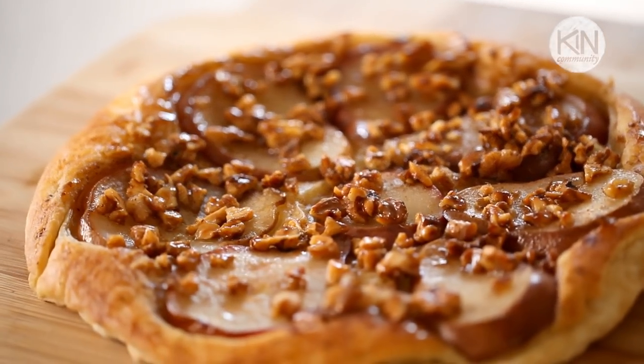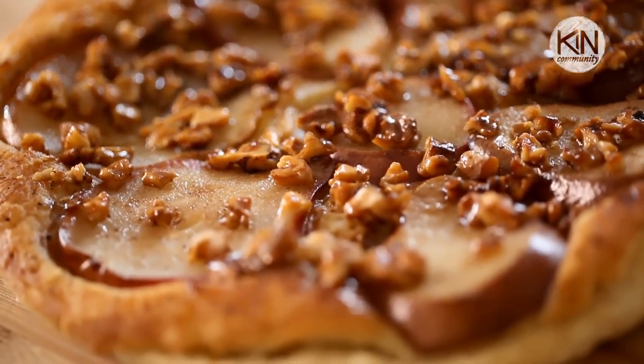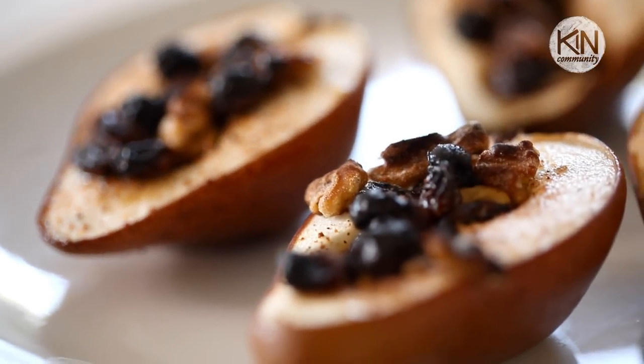Many of you may be familiar with a tarte tatin, which is a famous French dessert cooked in a skillet upside down, baked, and then served right side up. I thought it would be a lot more fun to try pears and walnuts with puff pastry — it's quicker and easier than the traditional tarte tatin. If you don't eat dairy, I'm going to show you a vegan alternative in a minute.